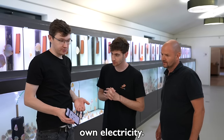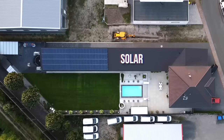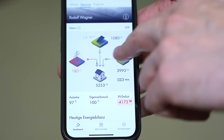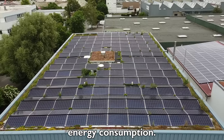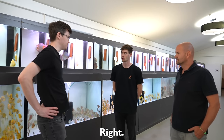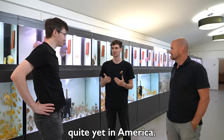They produce their own electricity — they have solar panels on the roof and you can see it's producing power right now because the sun is shining. Here's the battery already giving juice to the facility. In Germany people are really conscious about energy consumption. They want it this way because it's better for the environment, makes more sense, and they actually save money by using their own energy.